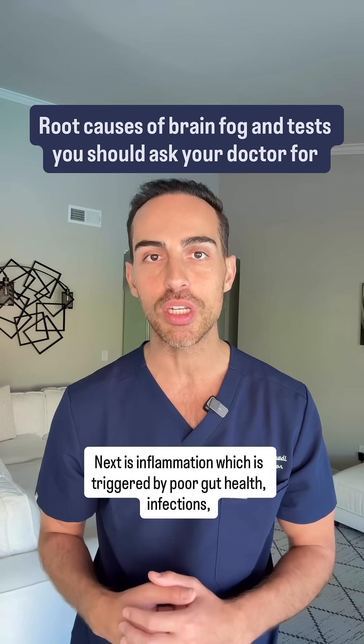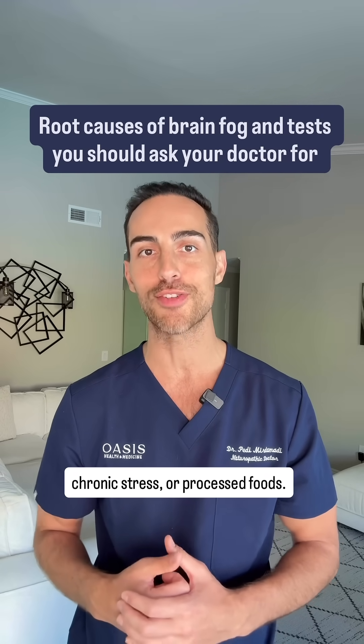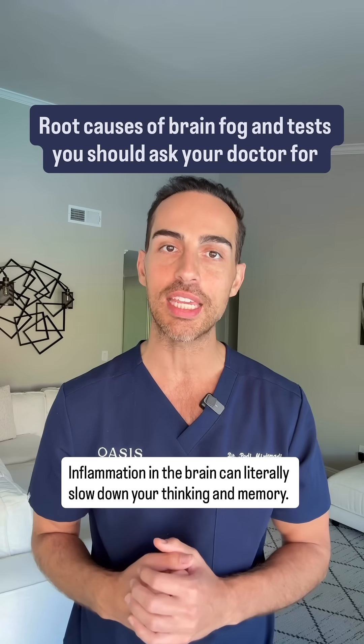Next is inflammation, which is triggered by poor gut health, infections, chronic stress, or processed foods. Inflammation in the brain can literally slow down your thinking and memory.